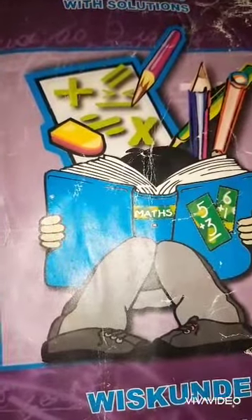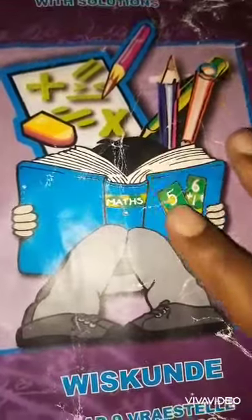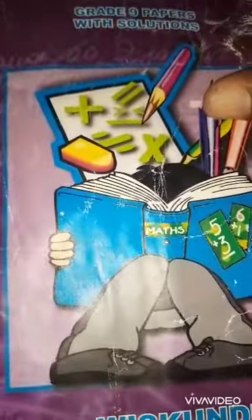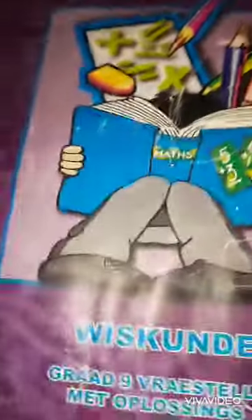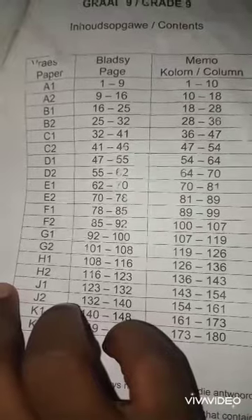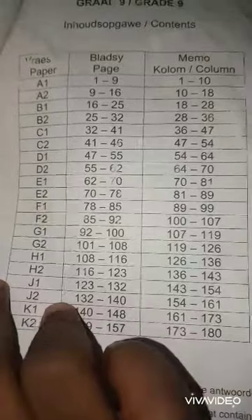This book is a Grade 9 papers book with solutions, meaning there are exams inside — great for exam practice. You can get this book at CNA and other bookstores. Let's see what it contains. There are papers from page one to nine, and there's also a memo from page one to ten.